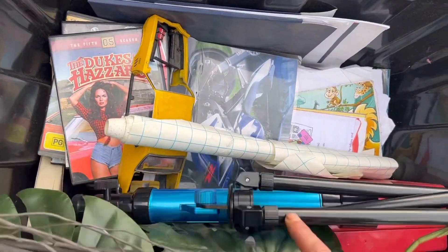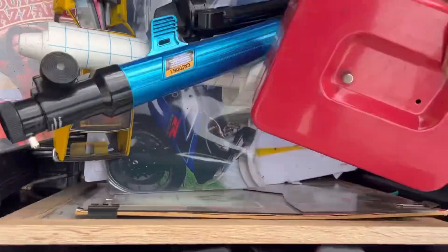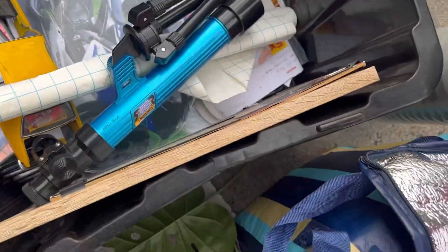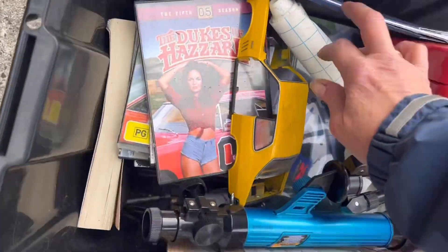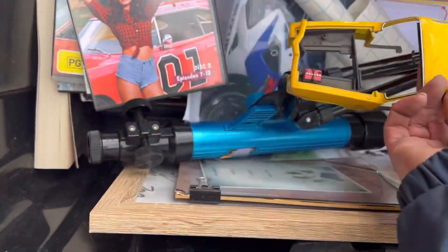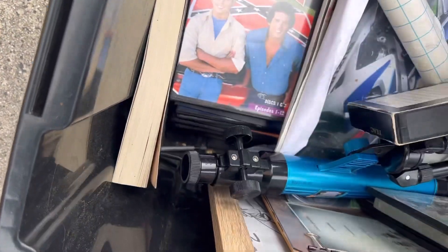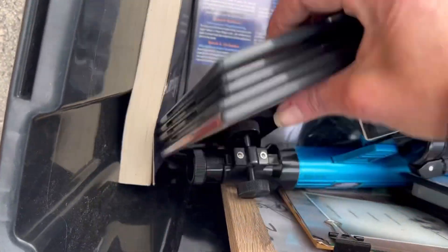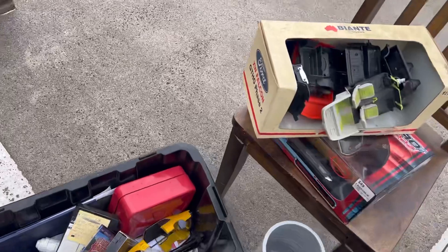We've got a little telescope, a cash box with nothing in it - rubbish! Nice frames though, pretty cool. The rest might be just personal bits and pieces, apart from that. There's building models, some videos - Dukes of Hazard! All videos - I'll be able to sell all of them at the market for a dollar fifty or so.